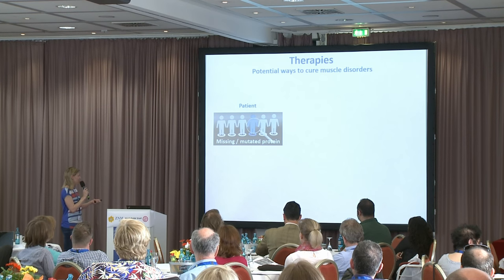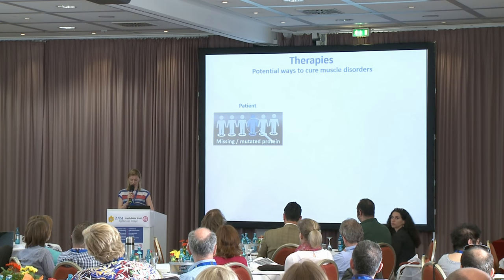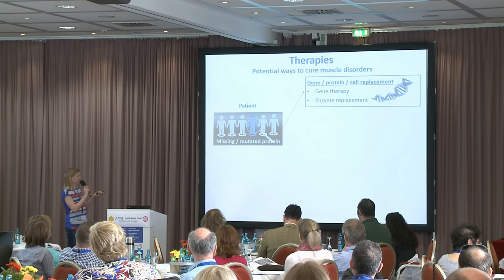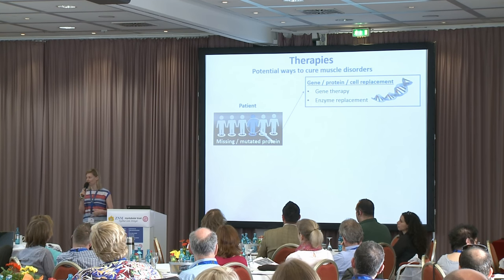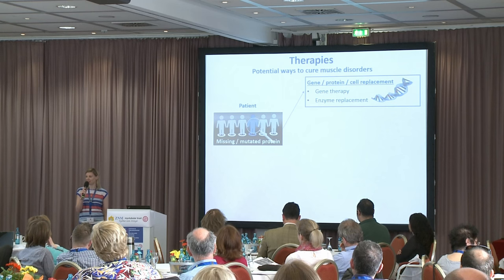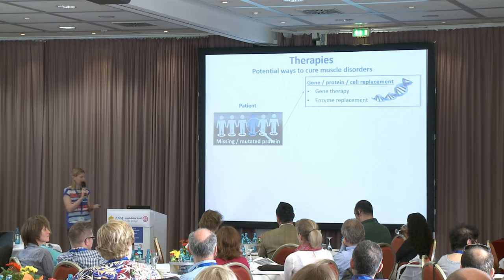To describe how therapies can work: a patient may have a missing or mutated protein, such as myotubularin, in the case of myotubular myopathy. One way to try and cure this disease is to replace what's missing. You could replace the gene — the instruction manual, as Johan said — and gene therapy is something Casey and Anna will present later with fantastic results in the dog. Enzyme replacement is another option, basically trying to replace the myotubularin protein, and I think Valerion has been working on this.